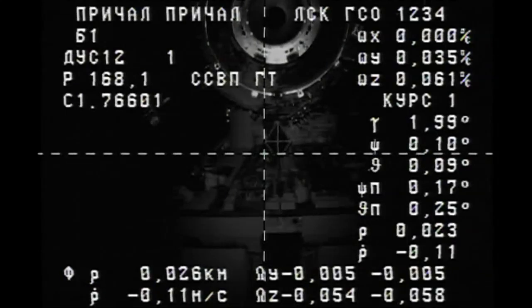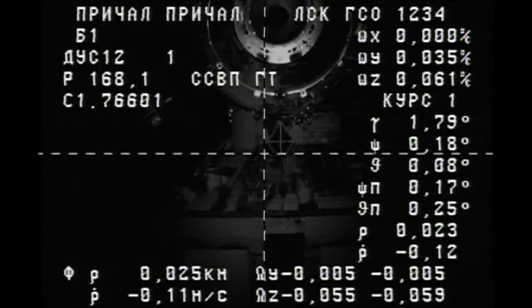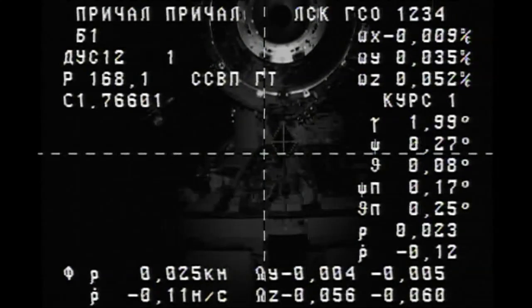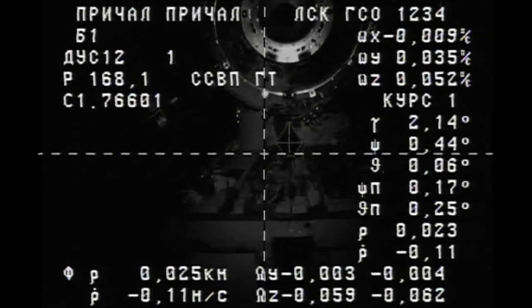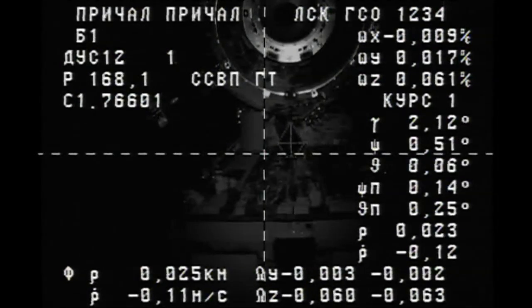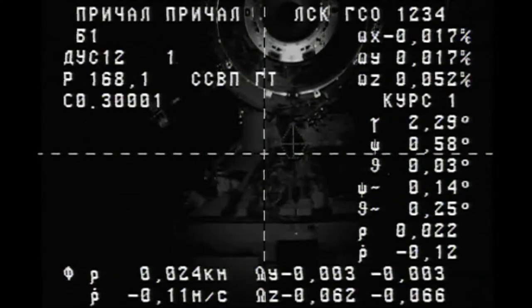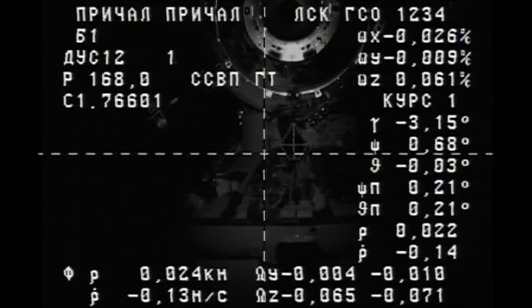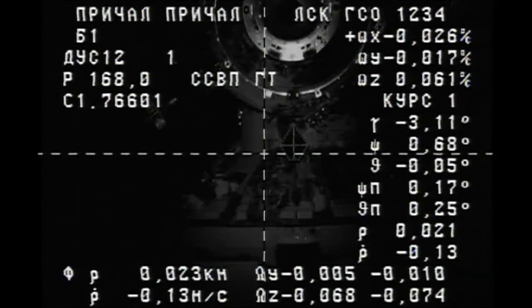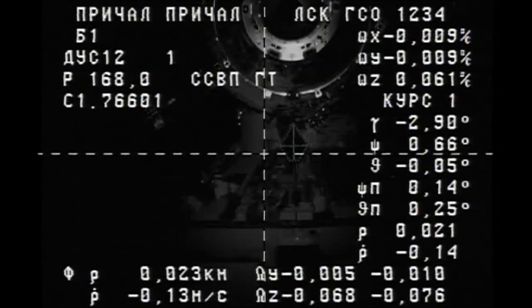Range, range rate is 0.11. Copy. I have a good visual on the target, and the crosshairs are within the center — right in the center. The target is within one square around the center.